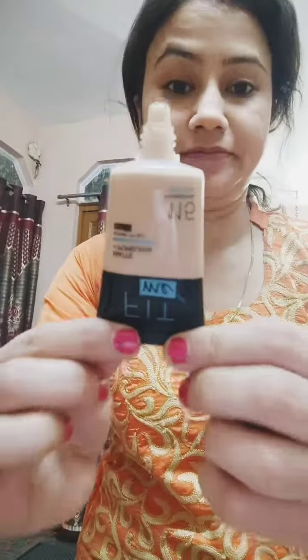I have washed my face and done CTM. First of all, I would like to use primer because primer is very useful for our skin — we should never apply our foundation without it. So first of all, use primer. You should also use primer.